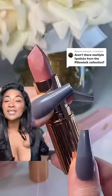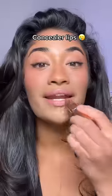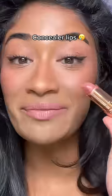Charlotte Tilbury Pillow Talk — apparently one of these lipsticks is sold every 10 seconds, and the shade looks beautiful on her skin tone. When I tried it, it literally gave me concealer lips. I can use a brown lip liner, but sometimes I just don't want to, and reapplying is so annoying.